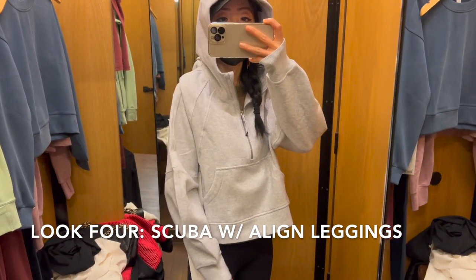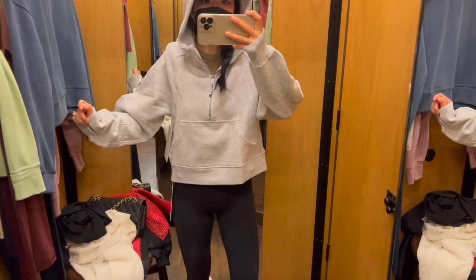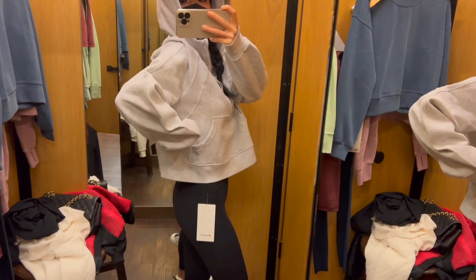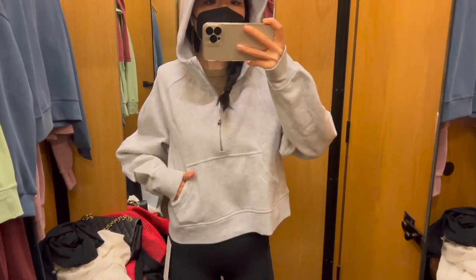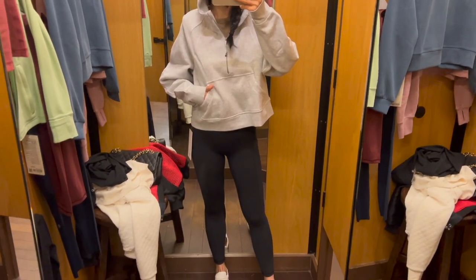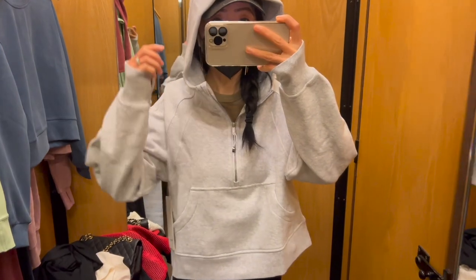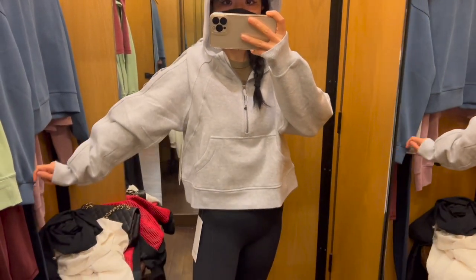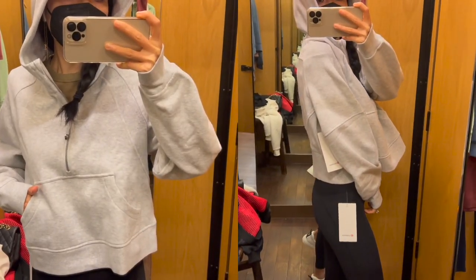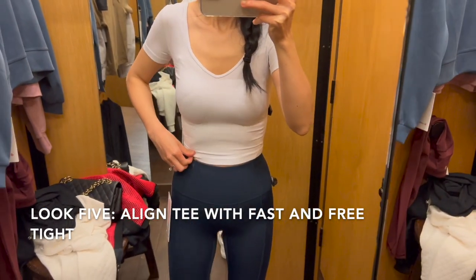This look: I'm wearing the scuba oversized half-zip hoodie in size extra small and small, which is the smallest size available. I love the oversized look — it's just so cute. The hoodie feels really soft and cozy, and the material is breathable. I think it's the perfect hoodie for San Francisco weather. It's also available in many different colors and goes perfectly with the align leggings.